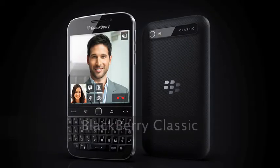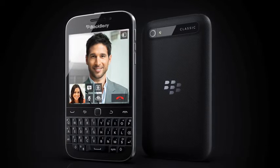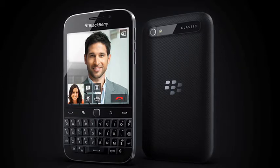BlackBerry Classic is available now. The BlackBerry Classic has been known about for a long time, but it has finally been officially launched in what must be one of the final product announcements of 2014.